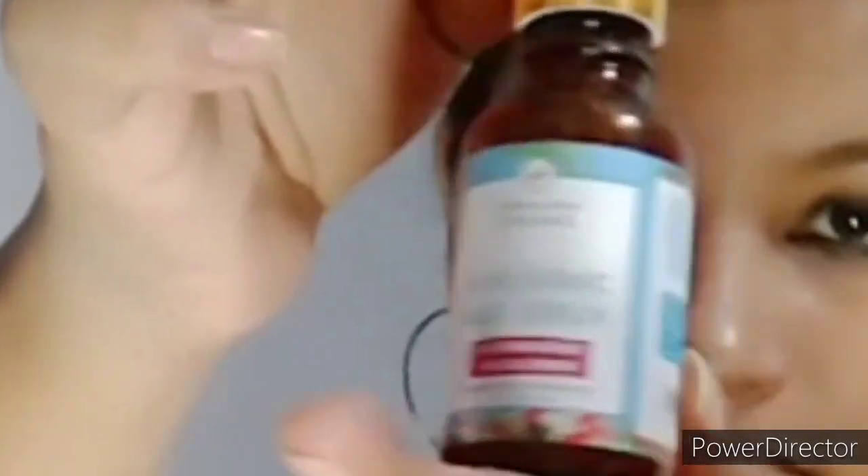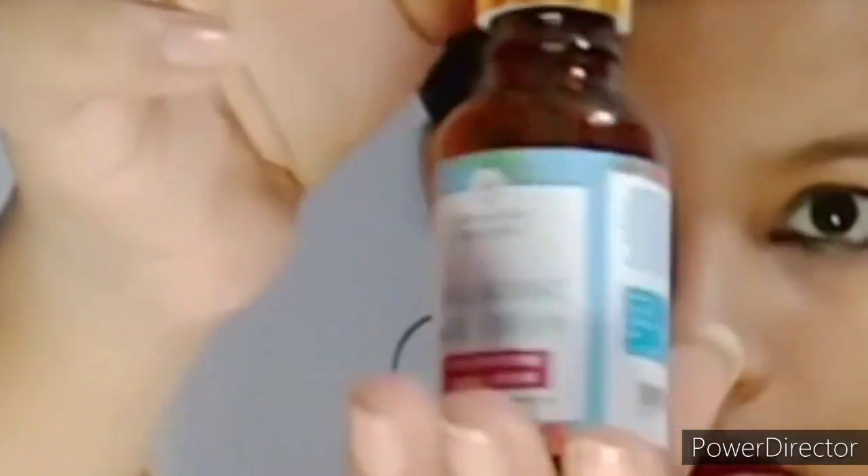Being an oily-skin person, it is very difficult for me to find a good serum. I was looking for a good hyaluronic serum for a long time — one that is very natural. My search has ended at the Himalayan Organic Hyaluronic Serum, which is really good. It not only contains hyaluronic acid, it also has Vitamin C and Vitamin E.